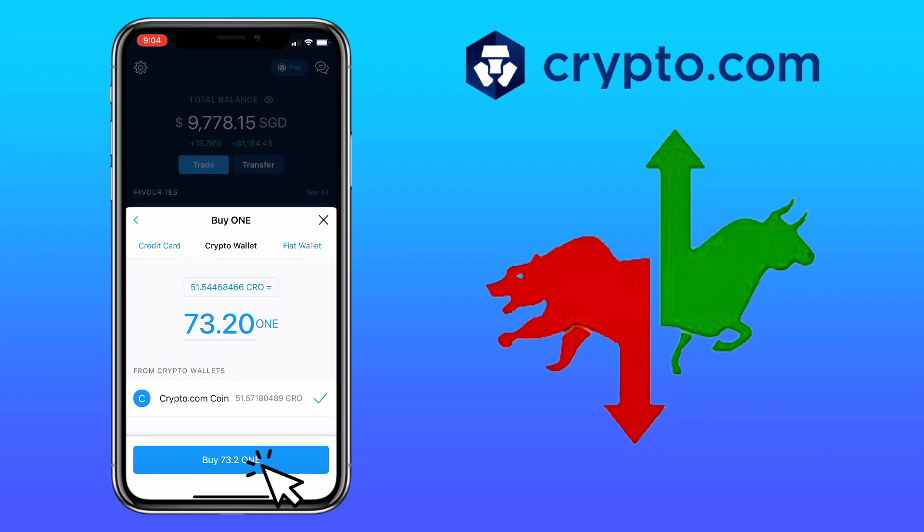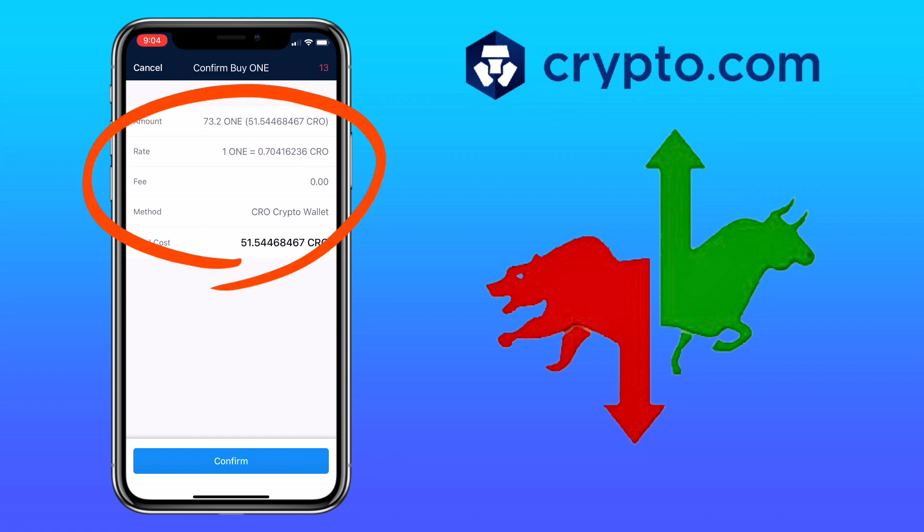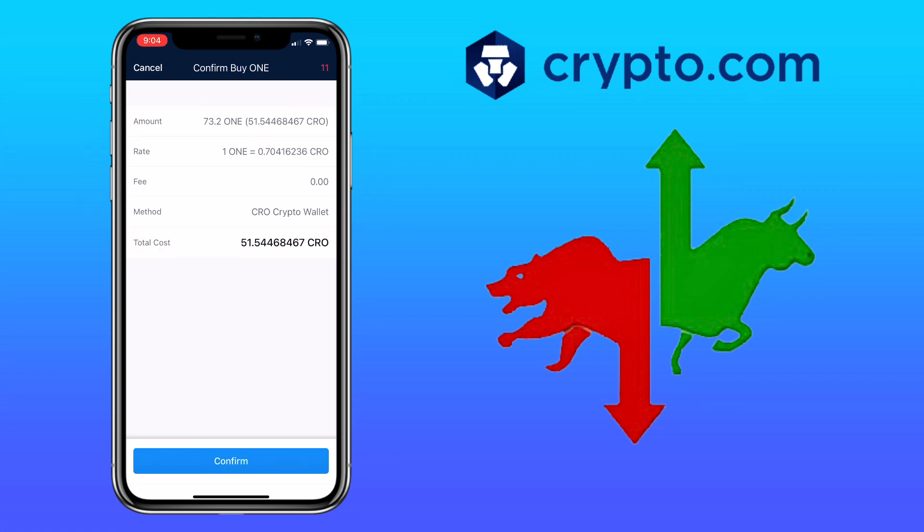For this trade, I will be using my crypto wallet and use my CRO to buy ONE. Just click Buy. Here you will see the details of your trade — it has no fees, but please be aware of the market spread. Once decided, tap on Confirm.